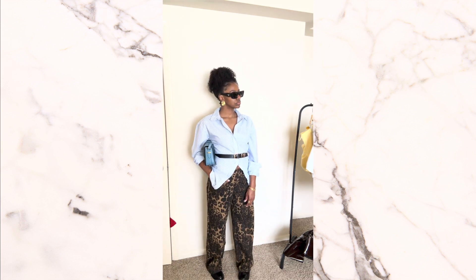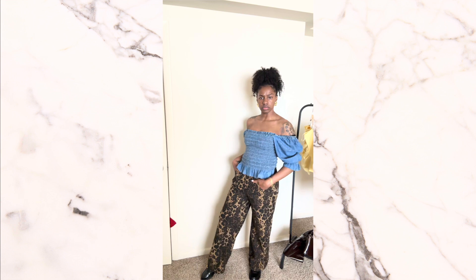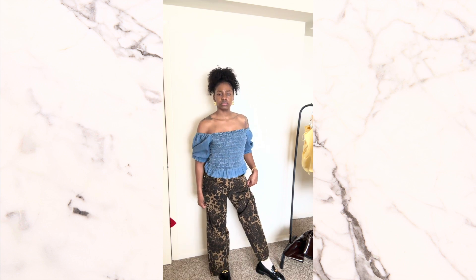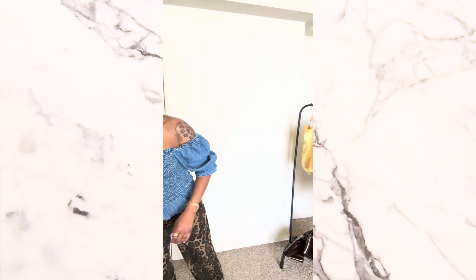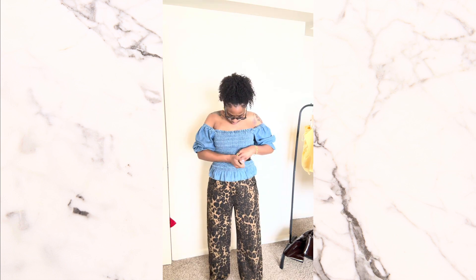This next outfit is a denim petal top with the same pair of leopard print jeans and the Steve Madden loafers. I thought this was such an effortless outfit. I went ahead and put on a belt because my torso was looking a little long and I felt like it was a good way to break up this cute little denim top. I'm not sure I would always wear the belt with it, but I felt like it had to go on somehow.